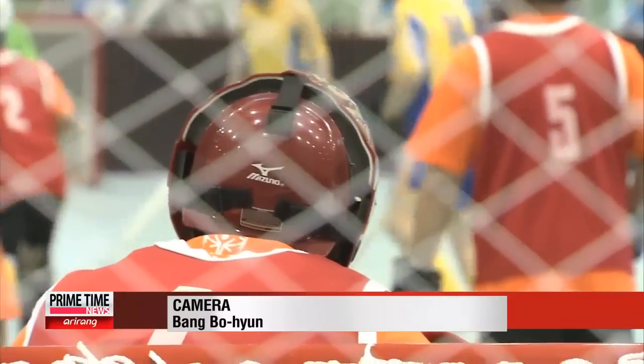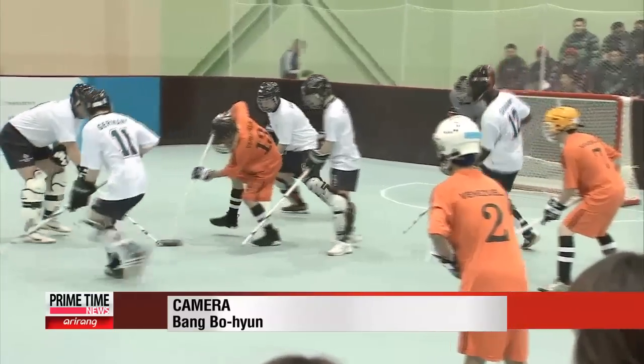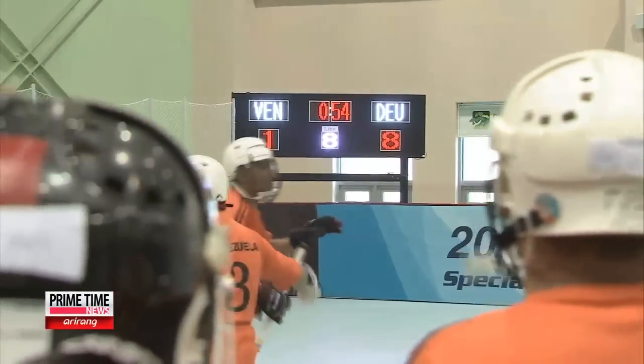When faced with a strong opponent like Germany, the team manages one point throughout the nine rounds of three minutes. But that one thrilling moment, and the chance to compete here in PyeongChang, is what made the long trip here worth it.